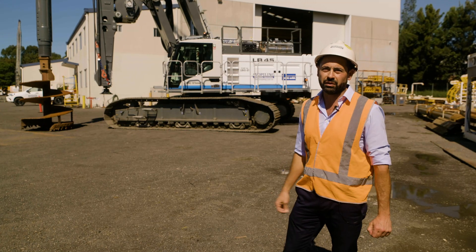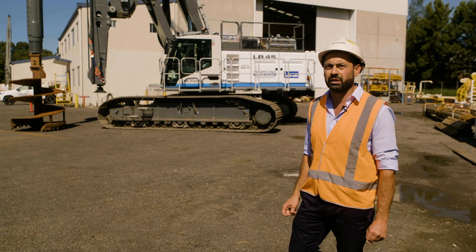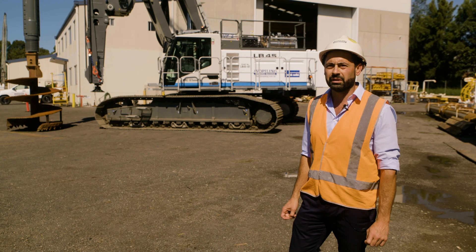A machine like this is perfect for us and perfect for the Australian conditions, especially for the infrastructure work that we get involved with. Absolutely brilliant to get involved with it.